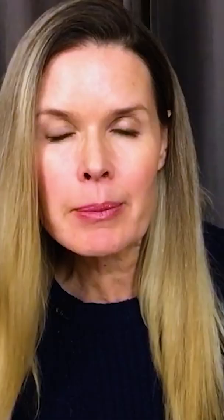and hydrate my skin, but it's also got the added bonus of having some SPF in there. This is a paraben free formula, so it won't clog your pores.